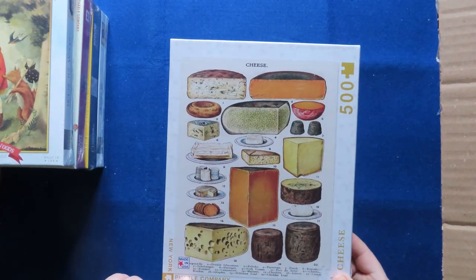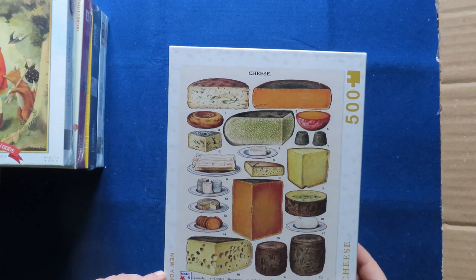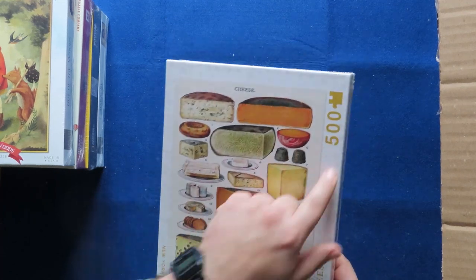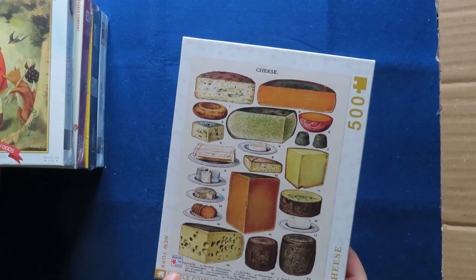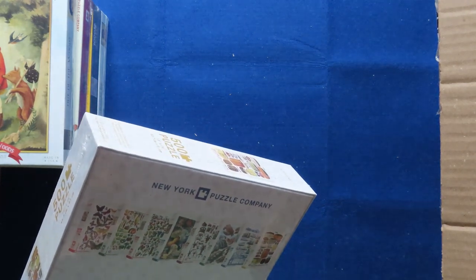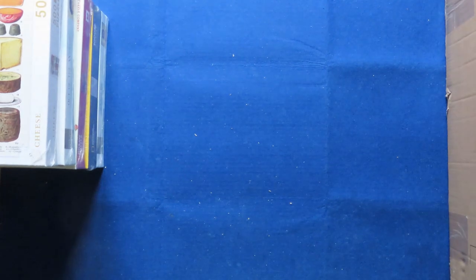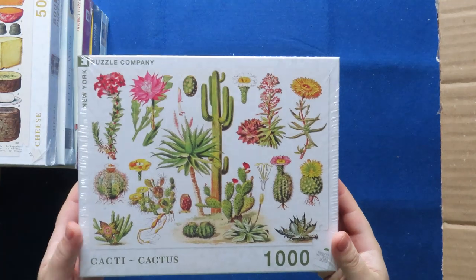This one I thought was very funny so I did buy it. New York is actually a brand quite new to me — it's from the USA, and in Europe I'm not sure if there's another shop that carries them. Anyway, 500 pieces — these are the different types of cheese. I already know to whom I will dedicate this one. You will see it in the time-lapse, and I think I will be making this one quite soon.